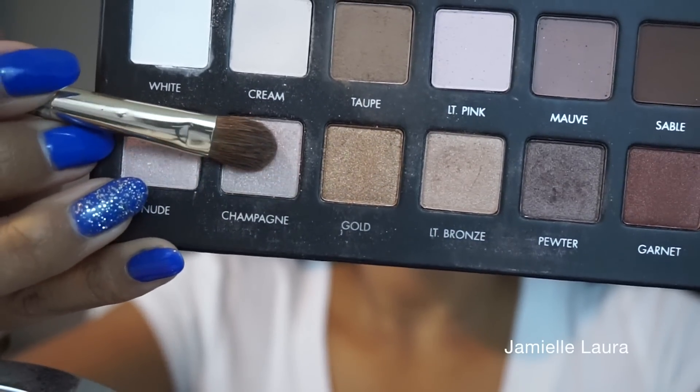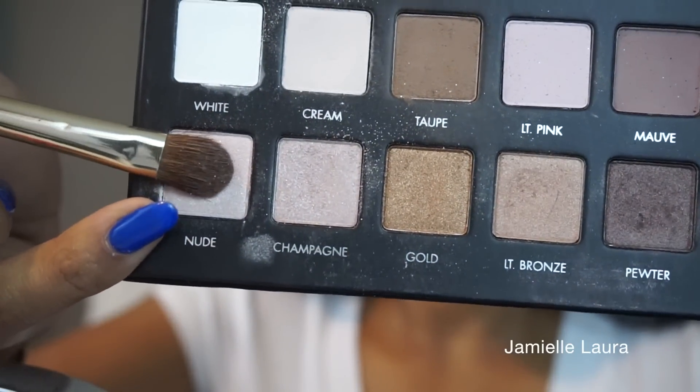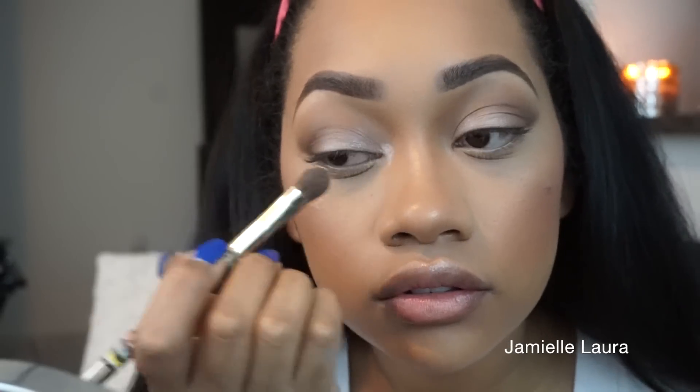Next I pick up the color Champagne with a flat shader brush and apply that all over my eyelid. For a daytime glam look, a shimmery lid is a must, so just go ahead and pack that on. Then picking up the color Nude, I add that to my tear ducts to open up my eyes and make them look nice, bright, and wide.